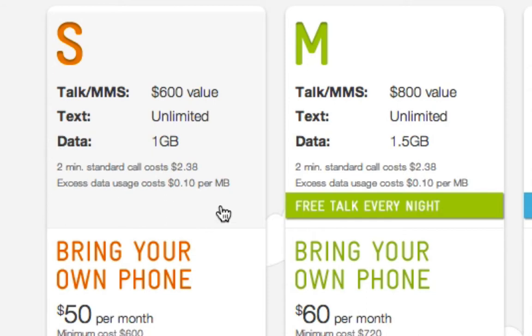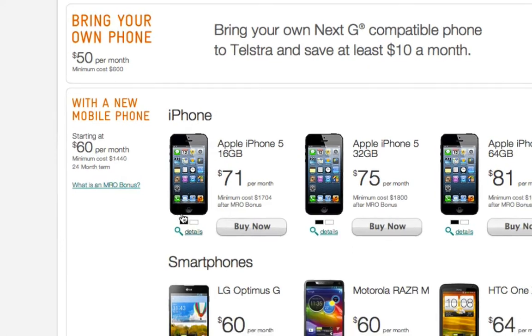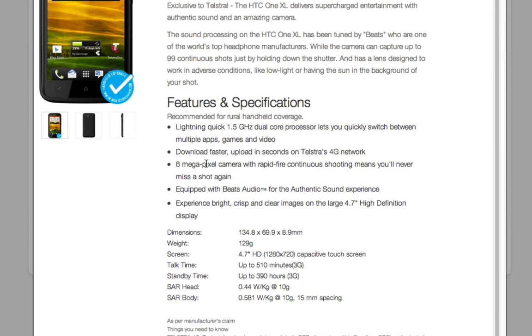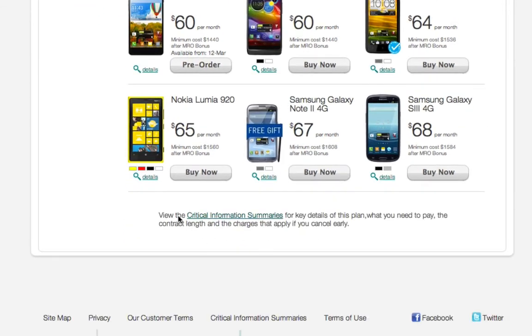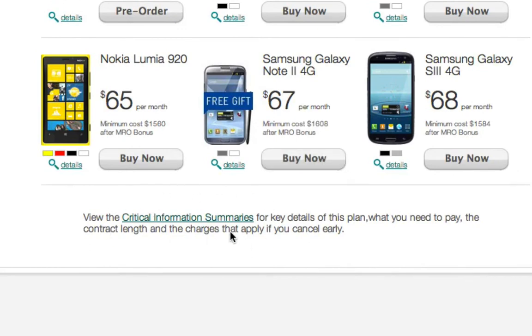They don't make it that easy to find out. If you scroll down to the bottom of the page, you'll see it says: view the critical information summaries for key details of this plan, what you need to pay, the contract length and the charges that apply if you cancel early. This is the important information. You'll notice it's tucked away down at the bottom there where they hope no one will actually notice it. So I'll take you into it — I've actually opened it already. This is the critical information document for the $60 Everyday Connect plan.